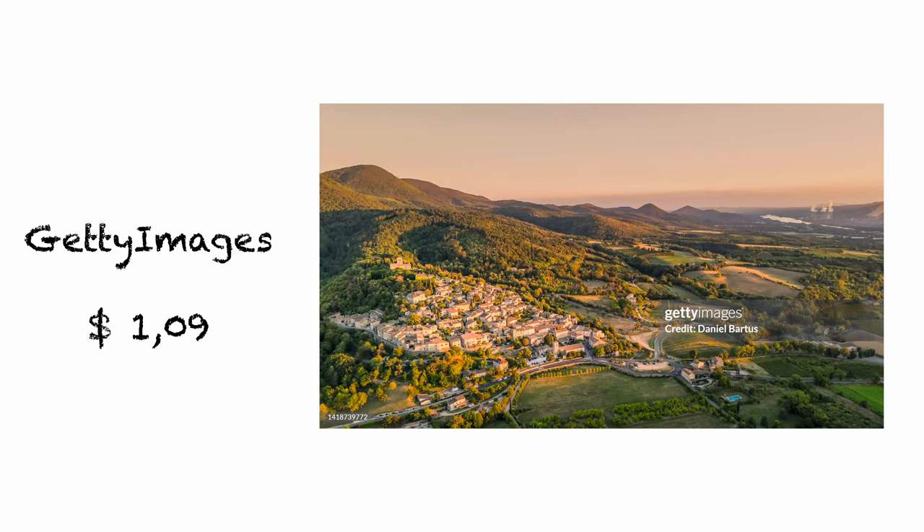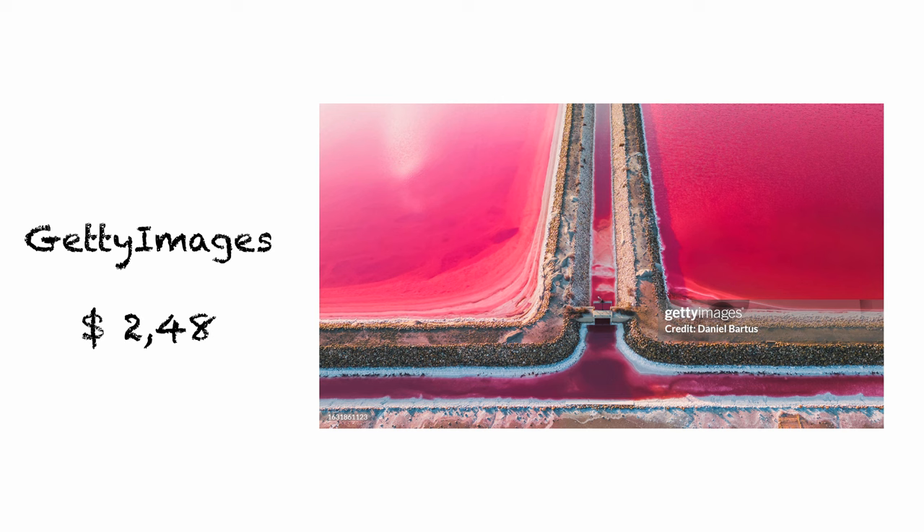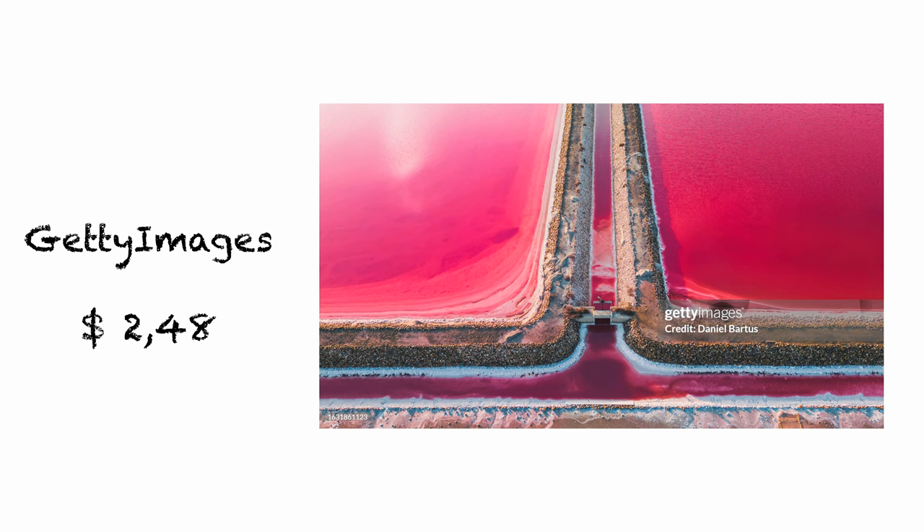It's time for my best agency — Getty Images iStock. This month I sold 32 photos and 8 videos. The first photo is a panoramic view of one of the most beautiful French towns in southern France, Myrmont, sold for $1.09. Aerial view of the railroad tracks for the high-speed train on the flyover with a panoramic autumn view of surrounding fields and forests, sold for $1.41. Aerial view of a pink salt lake in Provence, southern France for $2.48. And the last most profitable photo, as every month, photovoltaic panels placed on the roof of a greenhouse, downloaded nine times for $4.50.